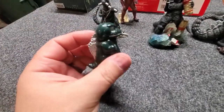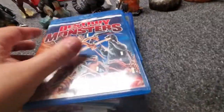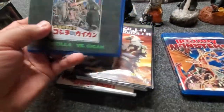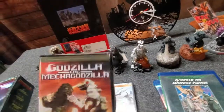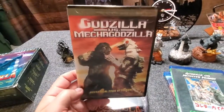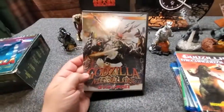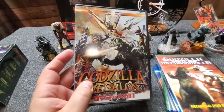Then the movies: I've got Destroy All Monsters, Godzilla on Monster Island, Godzilla versus Mechagodzilla — a classic — and Godzilla versus Megalon, which is one of my favorite Godzilla movies.